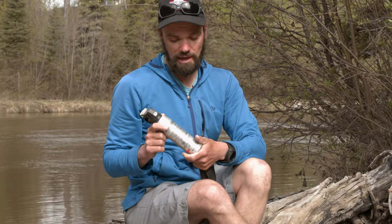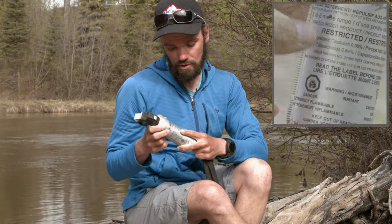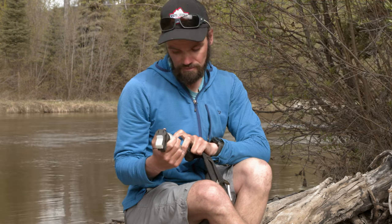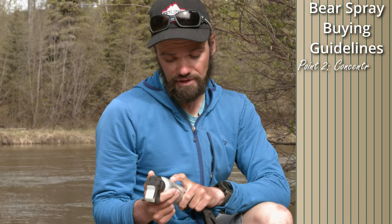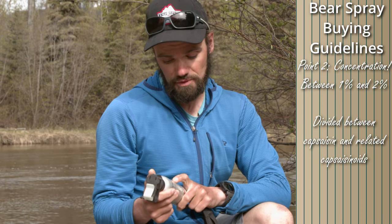Next up, you should look at the concentration of capsaicin in the spray. This canister of Bear Beware Plus has 0.98% capsaicin and 0.84% of related capsaicinoids, which are similar chemicals that are also spicy and kind of add to the effect. For most bear sprays, the concentration of capsaicin and related capsaicinoids should be between 1% and 2%. In this case, we have about 1.7% between the two types of compounds, so that's good.